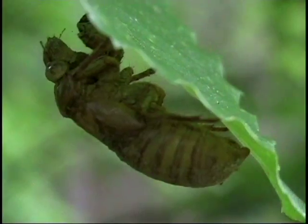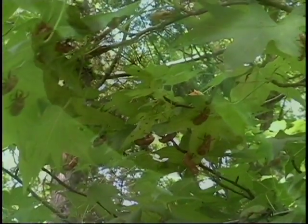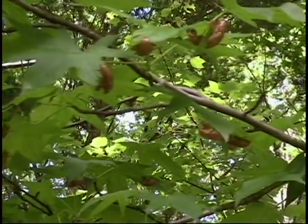To protect your trees from the damage, what you can do is put fine netting over the tree to prevent cicadas from getting inside.